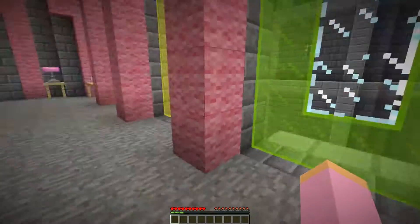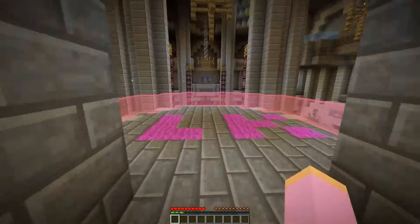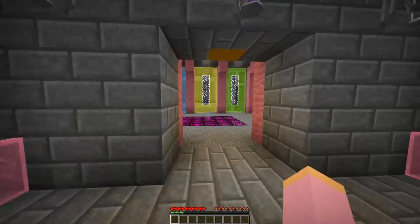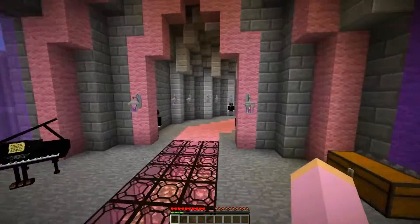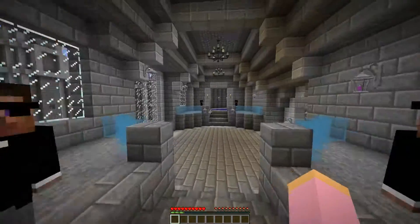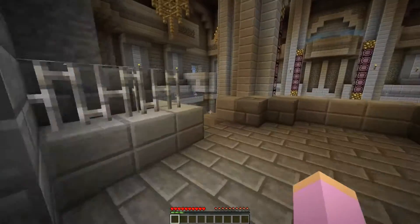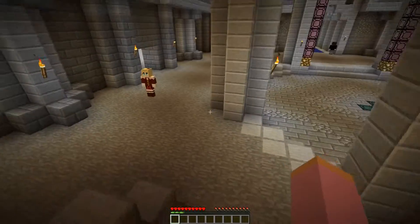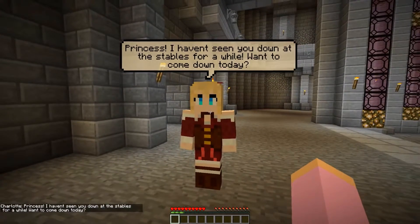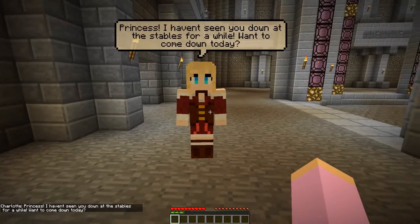All done for today, got my piano practiced. Let's see what's going on — is there anyone around? There's mom. Let's head out that way. Oh hello guys, what is up? Let's go down this way. Oh, Charlotte from the horse stables! What are you doing here, princess? I haven't seen you down at the stables for a while. Want to come down today? Yeah, that's a great idea!